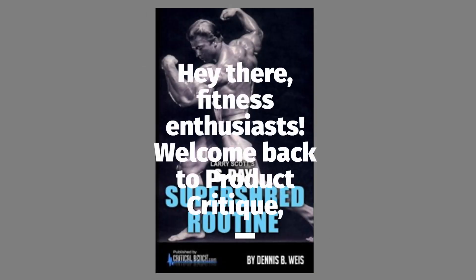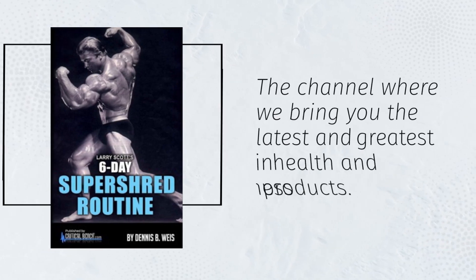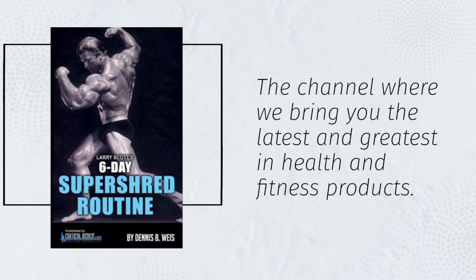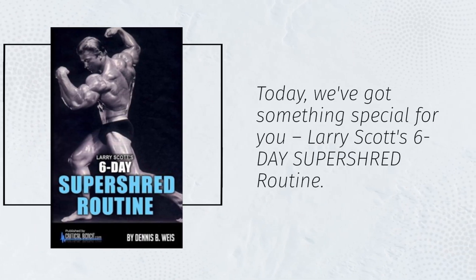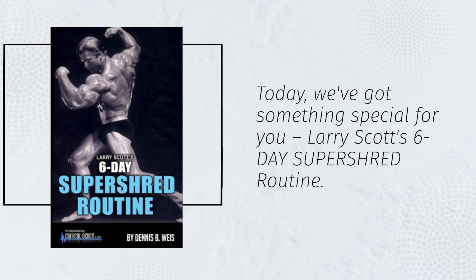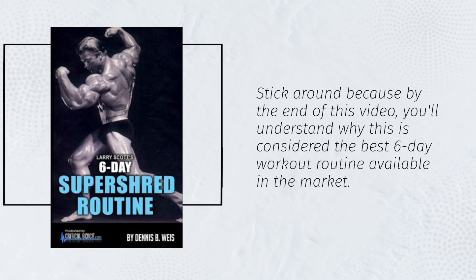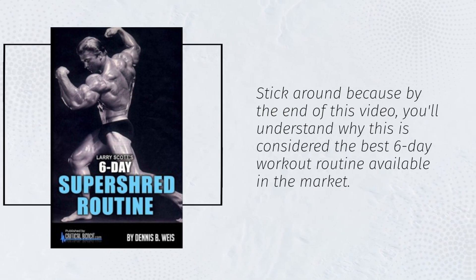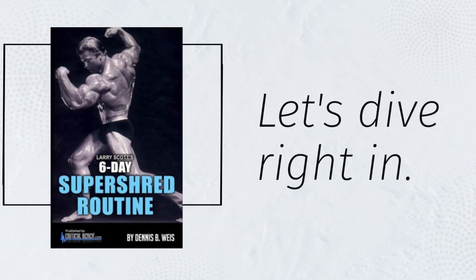Hey there, fitness enthusiasts! Welcome back to Product Critique, the channel where we bring you the latest and greatest in health and fitness products. Today, we've got something special for you — Larry Scott's 6-Day Super Shred routine. Stick around because by the end of this video, you'll understand why this is considered the best 6-day workout routine available in the market.